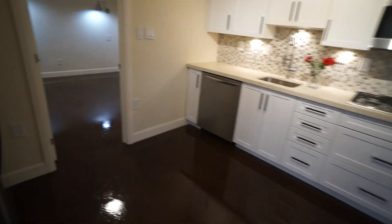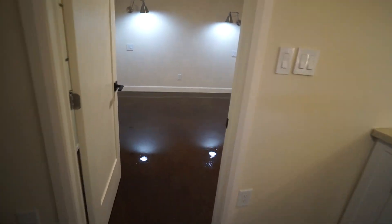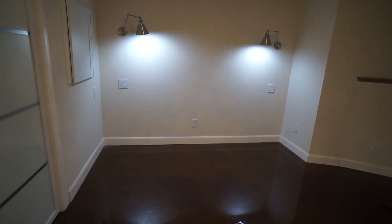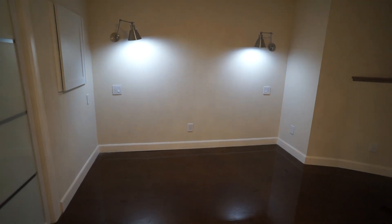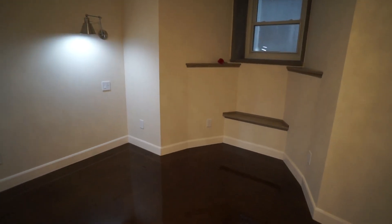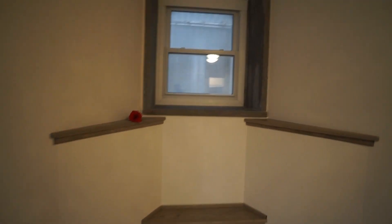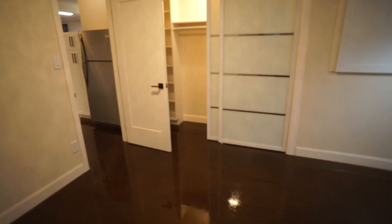The bedroom has enough room for a king size bed. USB plugs and switches are positioned to minimize the need for furniture. There's a large window well here also, with a grate over it so you don't need curtains because nobody can see in. Large closet in the bedroom with additional shelf space and a nice long rod for hanging clothes.